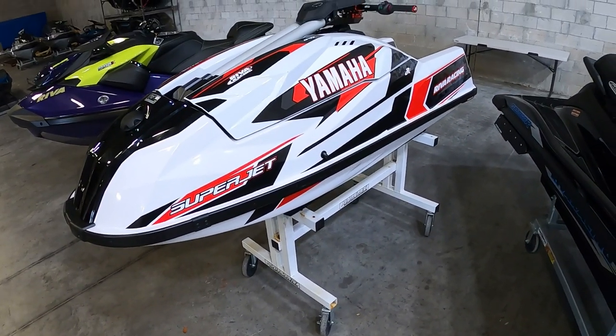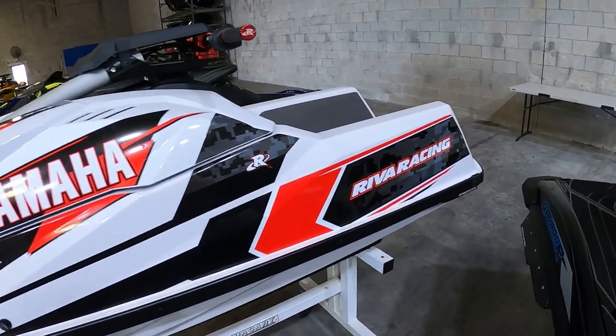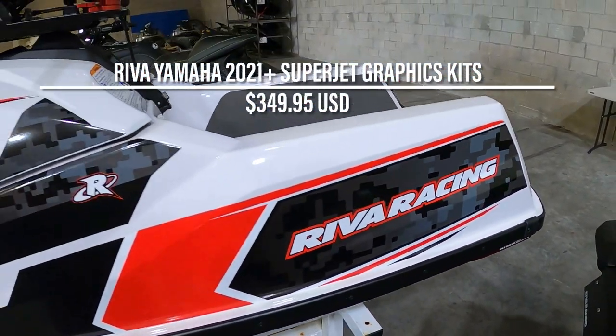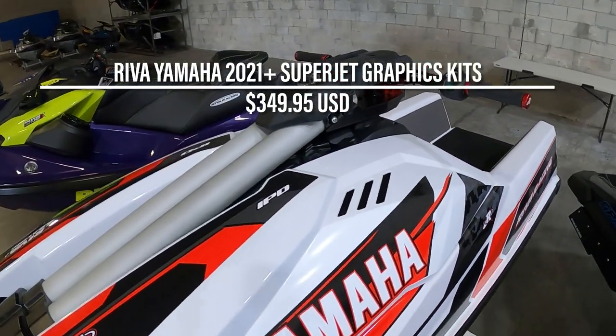Wrapping up the package, Riva partnered up with IPD Graphics to whip up some really cool graphics. Available in red, teal, or Yamaha Racing blue, these graphic kits aren't exclusive to the limited build — anyone can get them and put them on pretty easily.